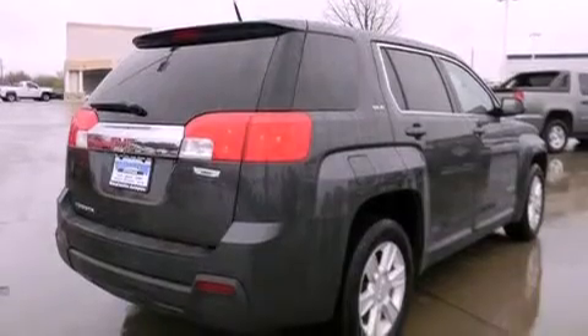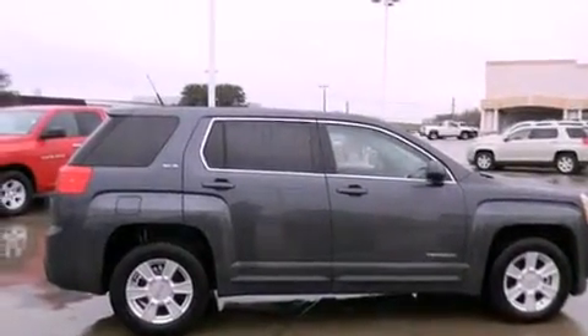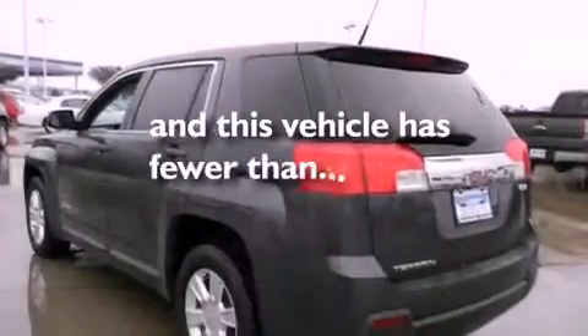Features include alloy wheels, air conditioning with automatic climate control, cruise control, a suspension package, privacy glass, traction control, side impact airbags, a keyless entry system, and this vehicle has less than 32,000 miles.